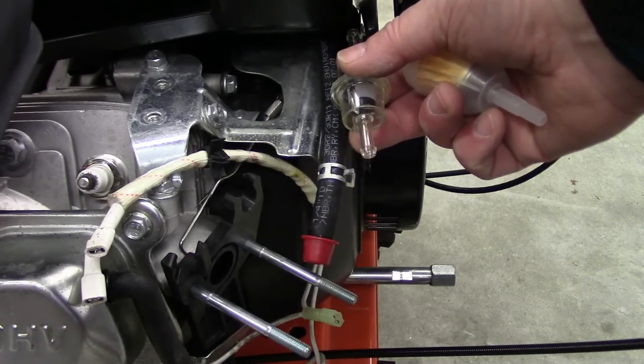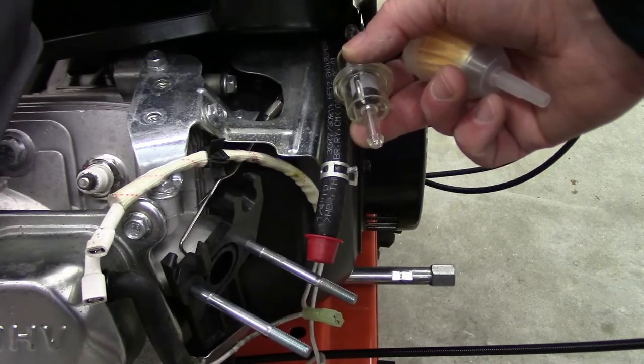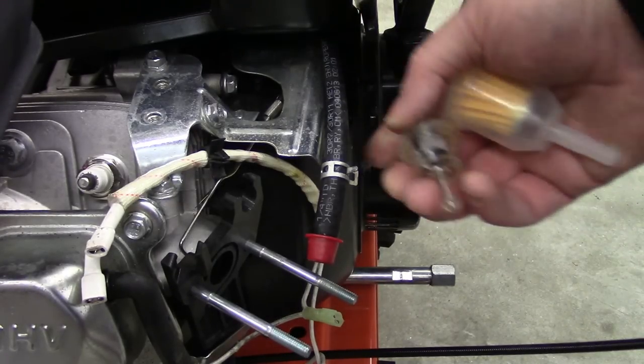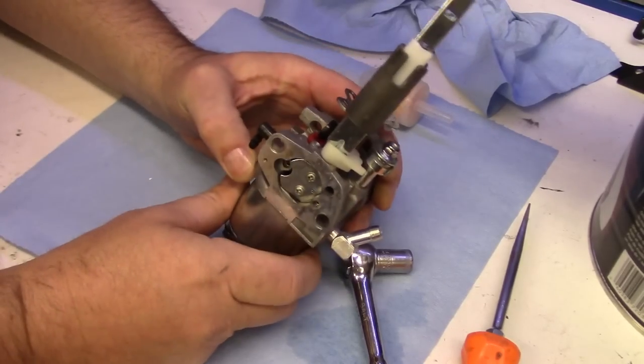If the reason it's running lean is just because it's plugged with a bit of dirt, it might be worthwhile putting a fuel filter in. That would be your call — I just thought I'd show this.